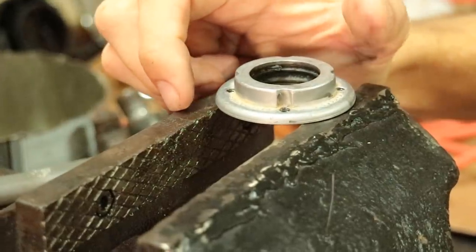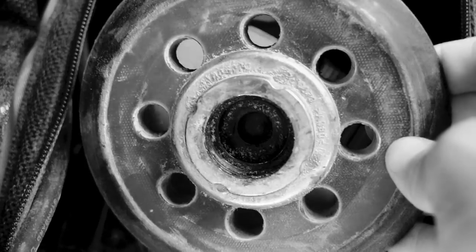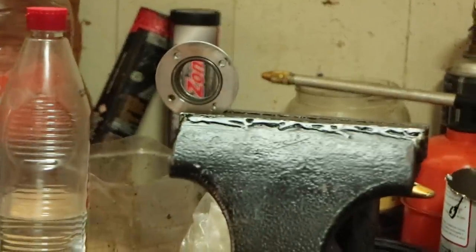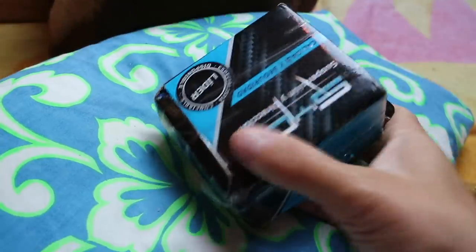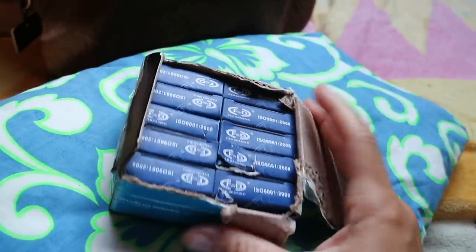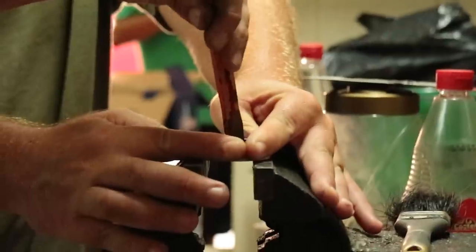We moved on to the next matter: replacement of the bearings of our brand new random orbit sander that exploded last video. We located the tiny part number on the bearing case and found a place selling within Mexico. We ordered 10 replacement bearing cases, because it would have cost more money to buy only one somehow. Good to have more, seeing as the first one crapped out so quickly.